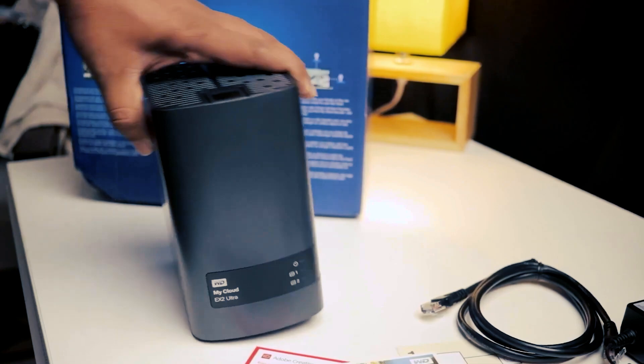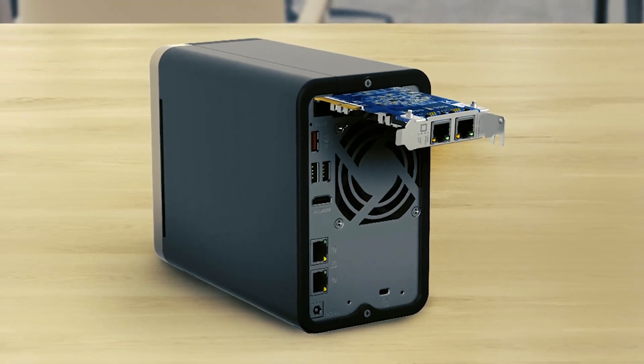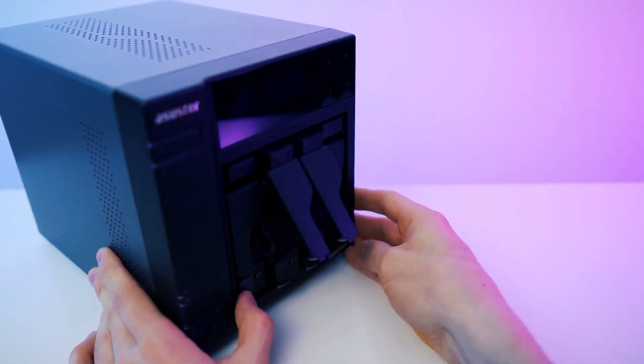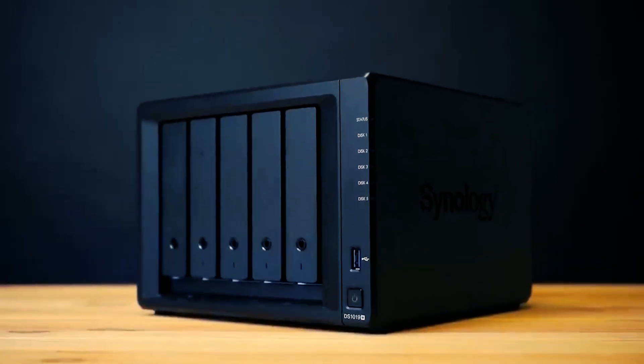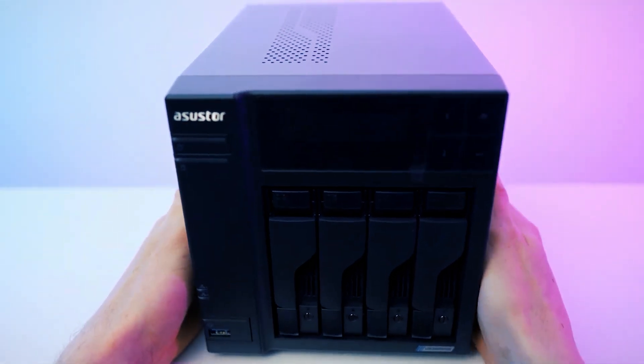If you're building a reliable storage solution for your home or office, choosing the best NAS hard drive is essential. Unlike regular hard drives, NAS — Network Attached Storage drives — are designed to run 24/7, offering better durability, faster performance, and optimized data sharing across multiple devices.